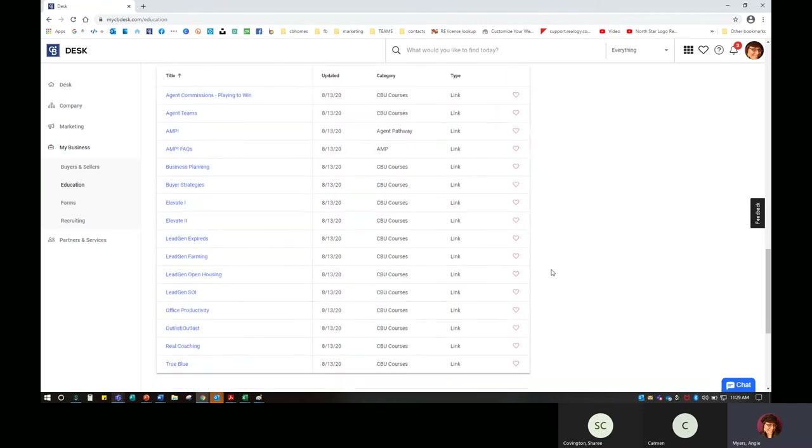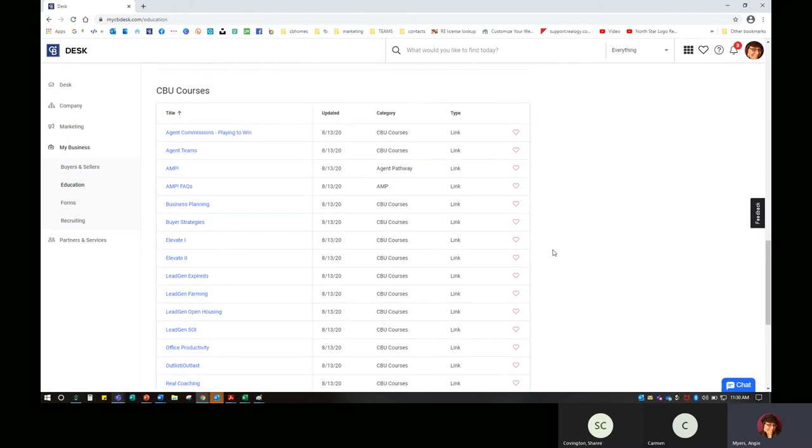At the bottom, there are some CBU courses available. Updated in August — you can go in and see what is available. We have AMP, Lead Gen, Sphere of Influence. I did take that and it was excellent. Outlist, Outlast — I did work with an agent who had been with Coldwell Banker for over 30 years, and he took that and absolutely loved it. There's also business planning and anything else you need. If there's something here you don't see that you're looking for, please reach out and let us know.